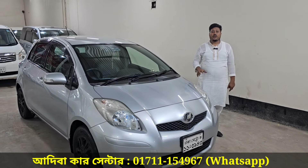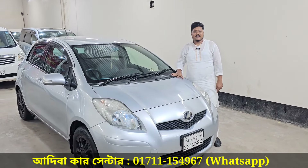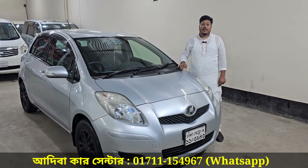So let me tell you — the new model, 2014 registration, Toyota Vitz, 1000cc. The asking price is a fixed price.